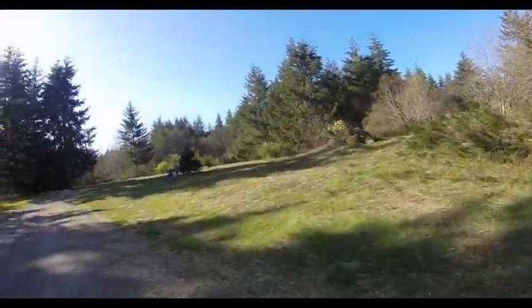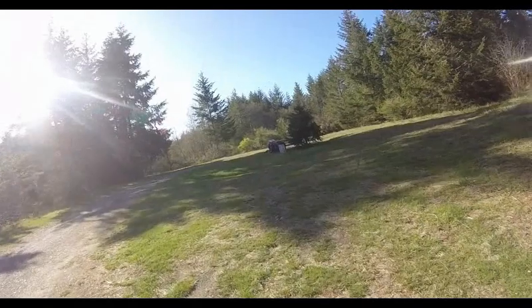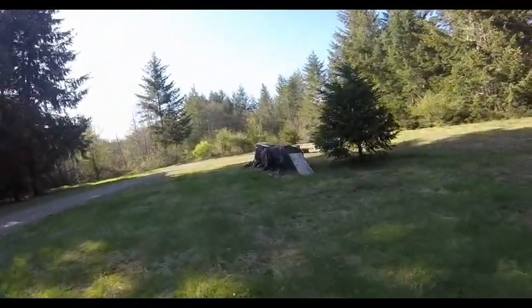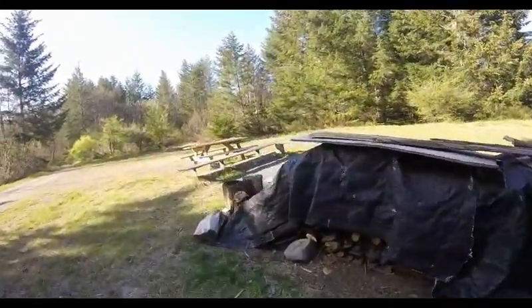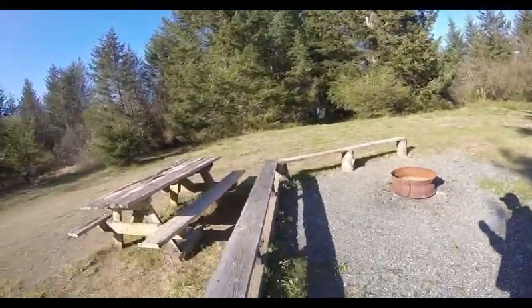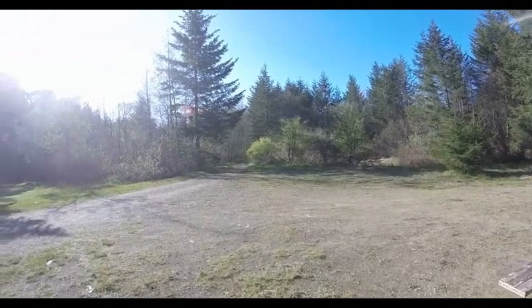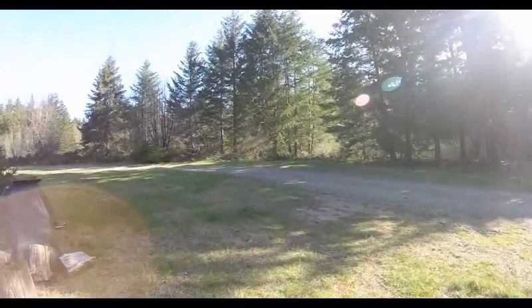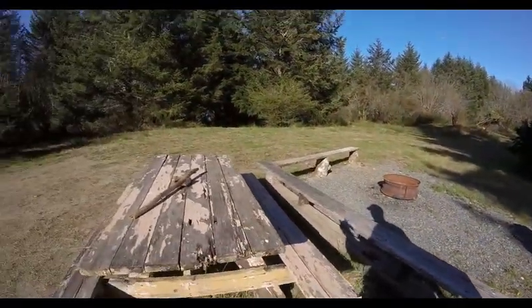Alright, so here we are — this is the campsite. This looks pretty nice. I've got a picnic table, a whole bunch of firewood. I don't see the outhouse anywhere — ah, there it is over there. There's the outhouse. This is pretty nice. Some benches to sit around, nice picnic table. I'll give you a 360. This is the direction I came from. Yeah, this is pretty nice. I could definitely do a camp experience here.